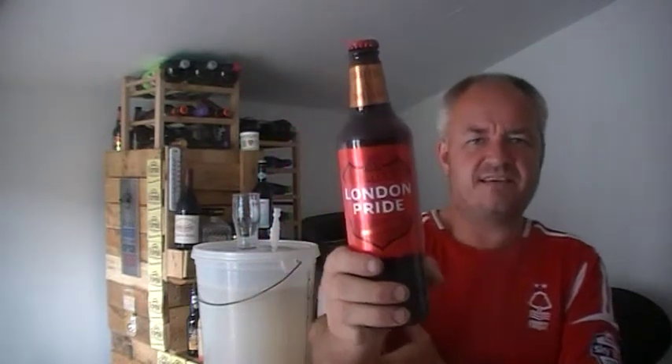Fuller's London Pride. If you haven't tasted this, you haven't lived. It is one of the top beers.